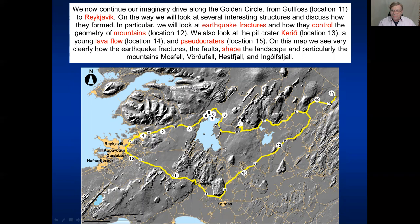Now we have finished looking at Gullfoss, the golden waterfall, and we move down along this road, which is part of the golden circle, and stop at several places. The first stop is to look at these mountains, then at number 13 to look at the crater Kerið, then at Ingolfsfjall to look at earthquake fractures, then the lava flow seen here, and finally the pseudocraters.